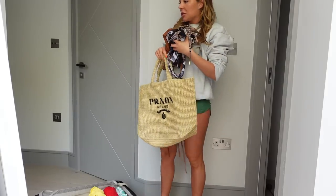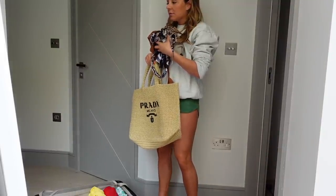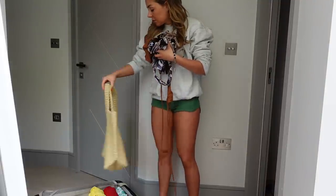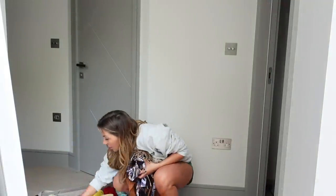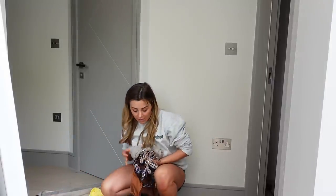This is in a Prada beach bag - I don't really know whether to take it to the airport with me or use it as my airport bag. I don't want it to get ruined. Comment below because I'm going to see this in time and I need to know!